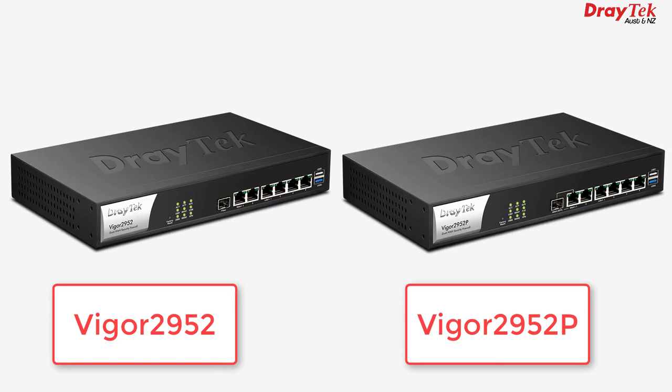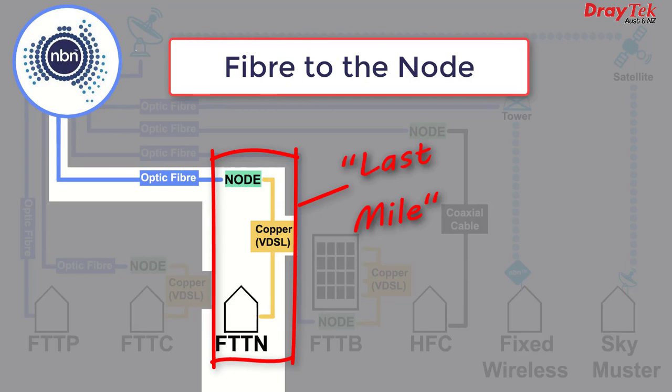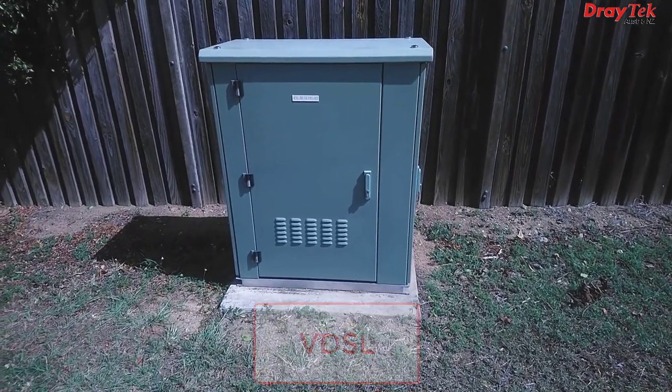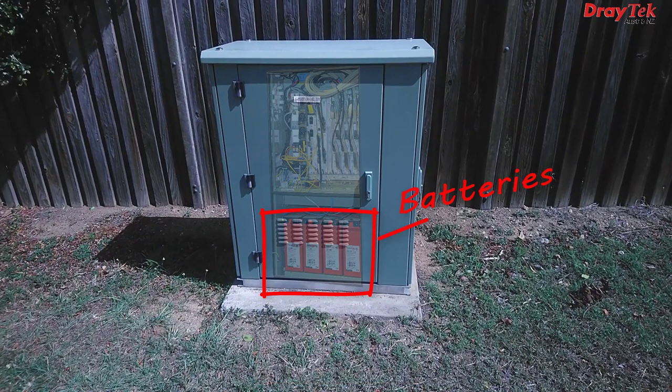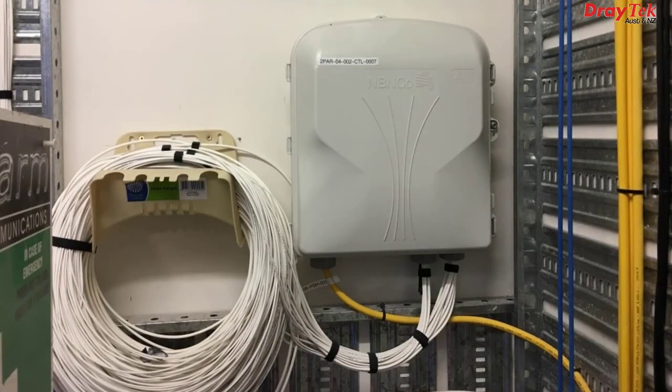I'll include a link to the Vigor 2952 series product page in the description below. Fibre to the node, or FTTN, is probably the most common type of NBN service. The optic fibre runs up to a point within 1.5km or so of the premises, and then the last bit — often referred to as the last mile — is run over the existing copper cable. The nodes where the cable changes from optic fibre to copper are inside cabinets found alongside streets, and VDSL technology is employed to get the internet to the houses. FTTB — fibre to the building, often called fibre to the basement — is much the same as fibre to the node, except the node will be found in the communications room of a high rise or block of units. So we have optic fibre to the comms room, usually in the basement, and then from there up to each unit is copper cable, again using VDSL.